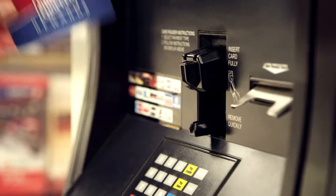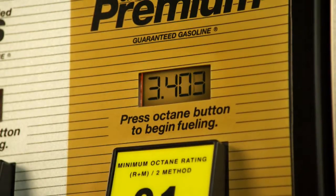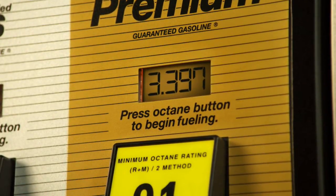Points stack up with each $50 purchase. You can save $0.10, $0.25, $0.50 or more on a gallon of gasoline, up to 20 gallons. There's no limit to how much you can save.